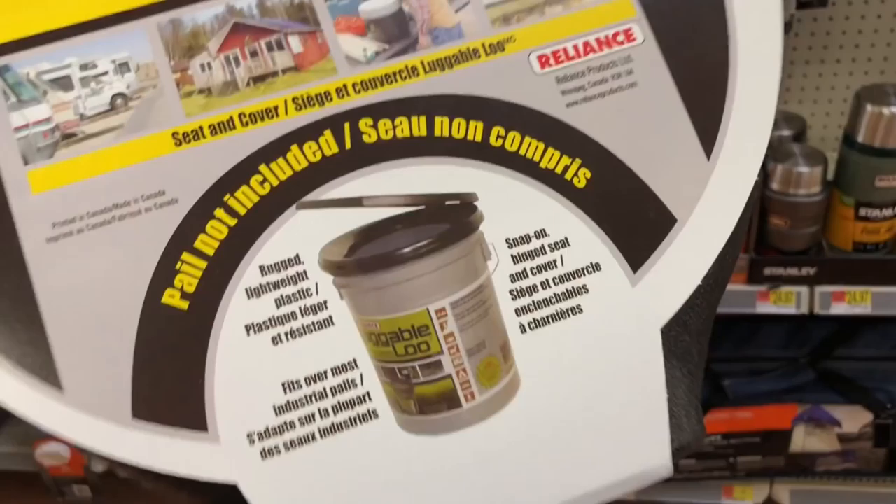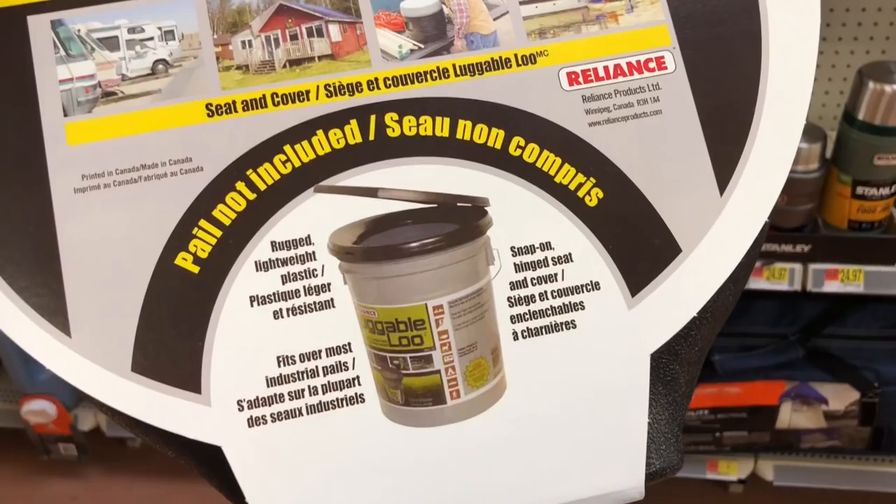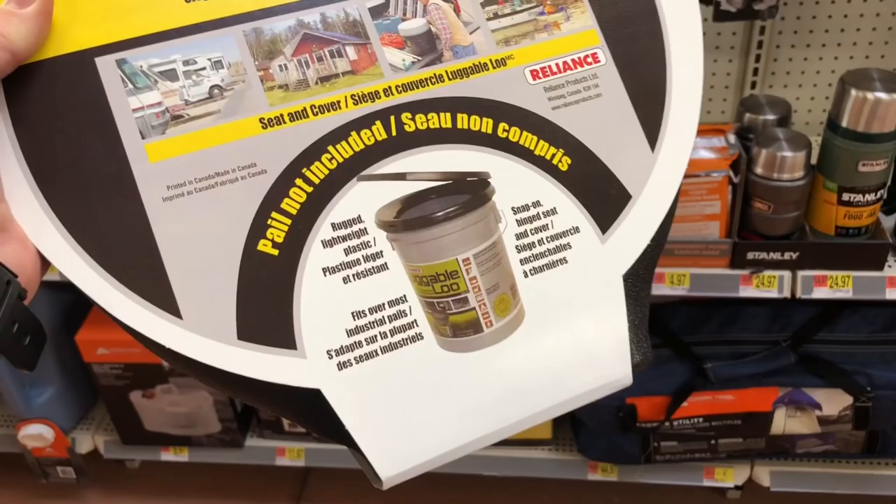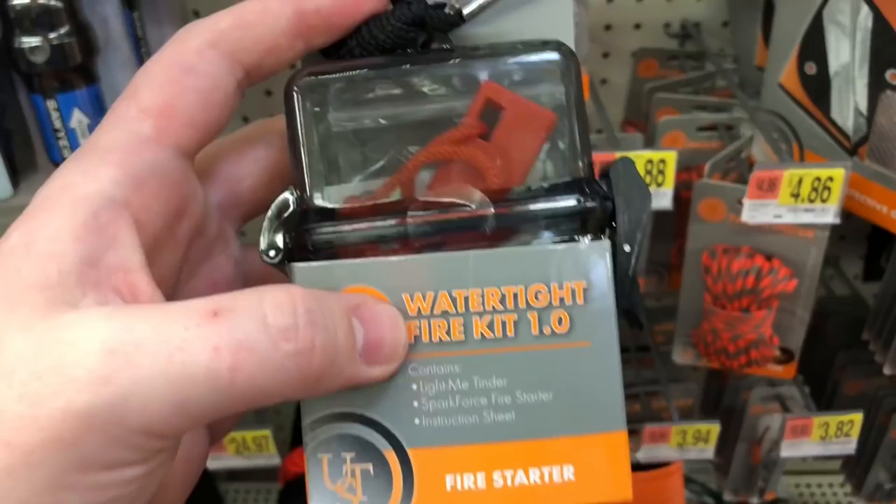In our most recent grid-down top 10 apartment preps, we realized one of the things we needed to work on was a toilet solution for when our toilet doesn't work. We live in a city and if we're in a bug-in situation and can't flush our toilet, we need to be able to remove our waste. So we're picking up the Luggable Loo, a pail with some kitty litter, and some extra bags stored away just for an emergency.